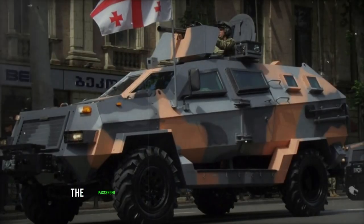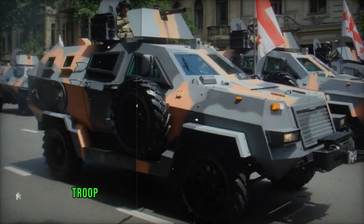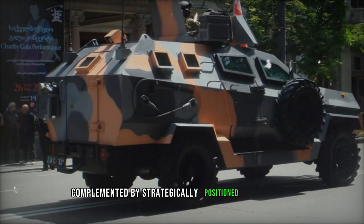The passenger capacity varies depending on the variant, with the armored personnel carrier accommodating a driver and eight soldiers. Troop ingress and egress are facilitated through side and rear doors or roof hatches, complemented by strategically positioned firing ports.